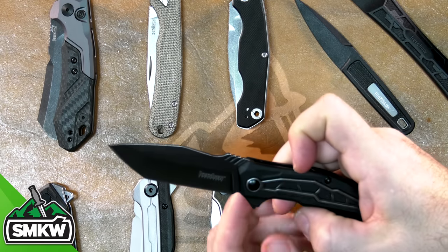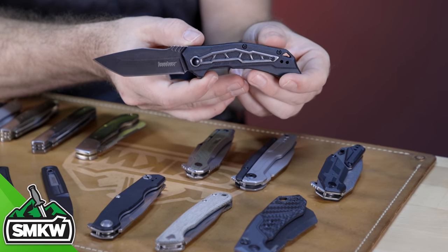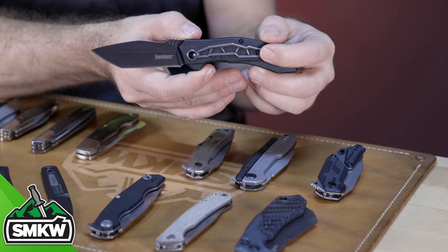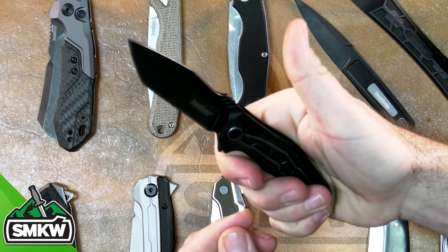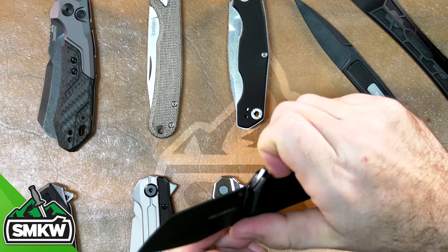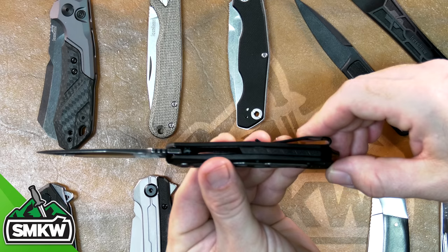Next is the Flatbed — a big, burly Tanto knife with a definite tactical look. It has nylon handles with G10 texture and my favorite feature is that big steel overlay with a blackwash finish that matches the blade so it all flows together. It's assisted opening with a reversible deep carry pocket clip. It's got a groove in the top of the blade where your thumb fits in nicely, as well as jimping at the back for comfortable use. Super lightweight for its size. MSRP is $49.99.